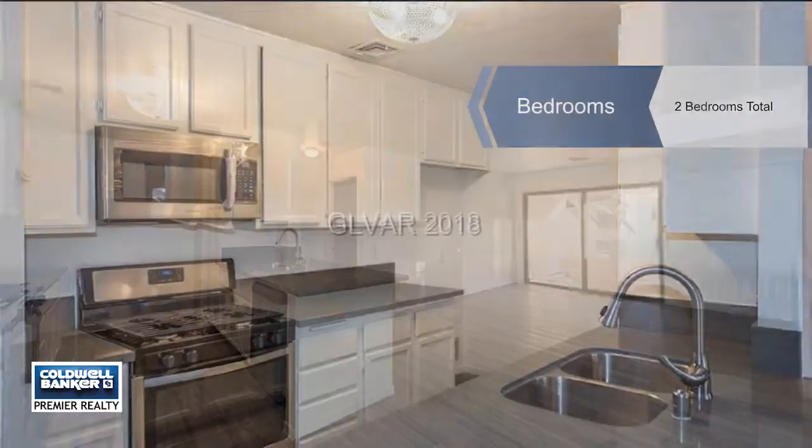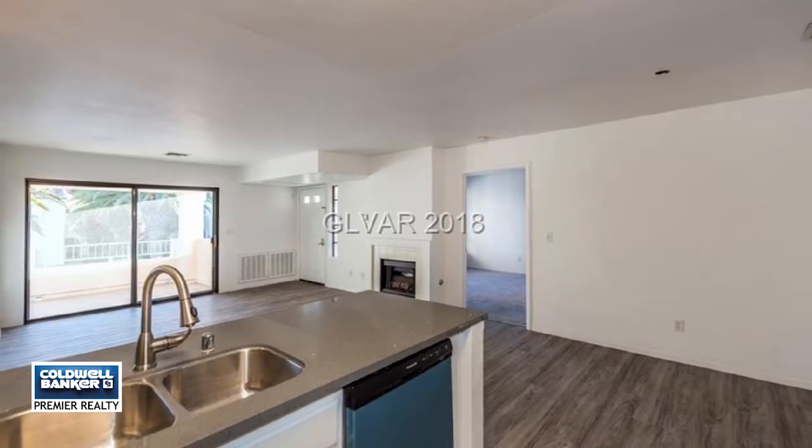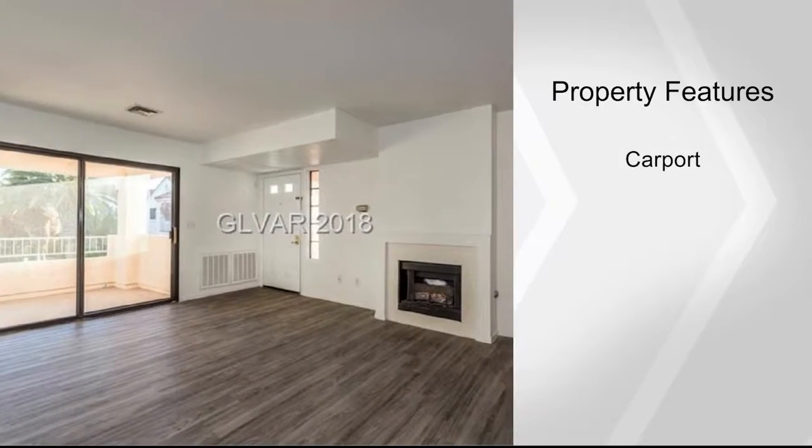This cozy condo is a great dual master with lots of charm. Close to everything in the southwest in a quiet neighborhood. At this price point it won't last long, so call today for your tour.